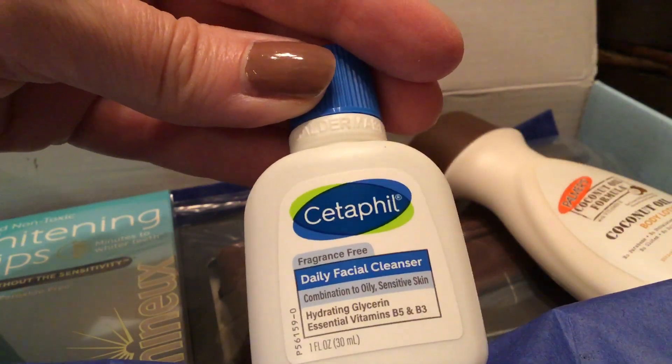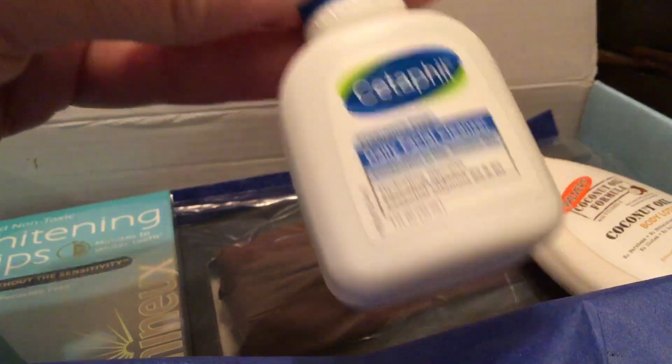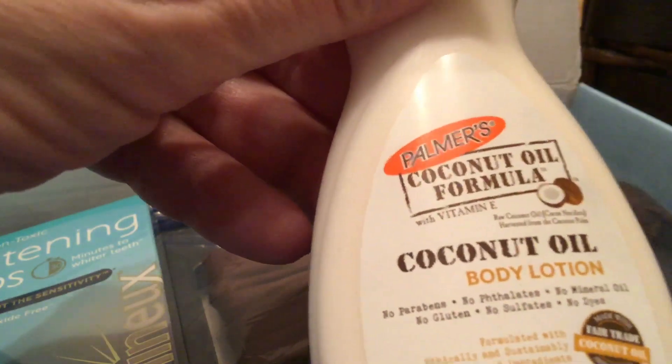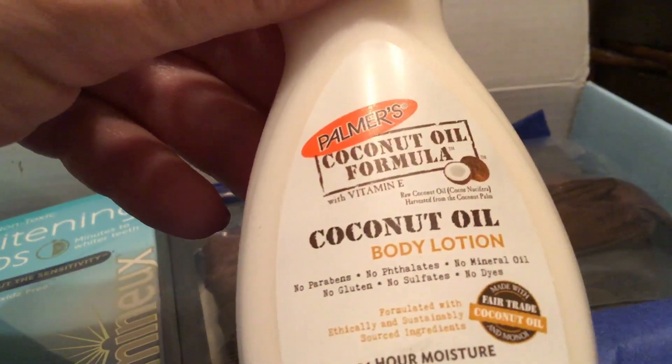So to fill — the daily facial cleanser. I'm actually working through one of these right now, so I love that product and I'll definitely use this up.